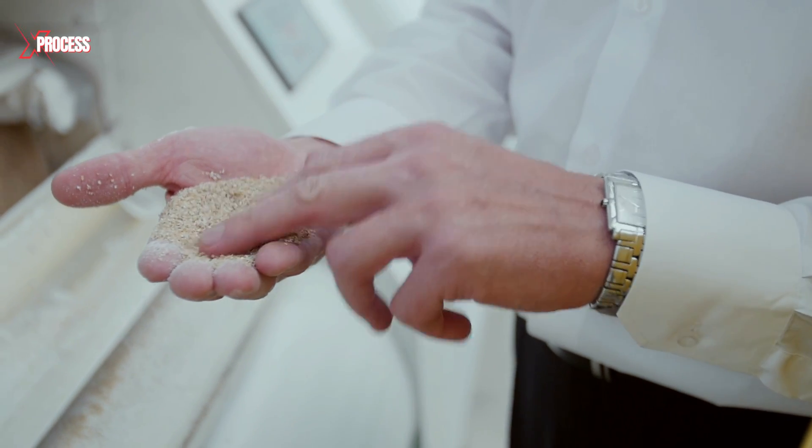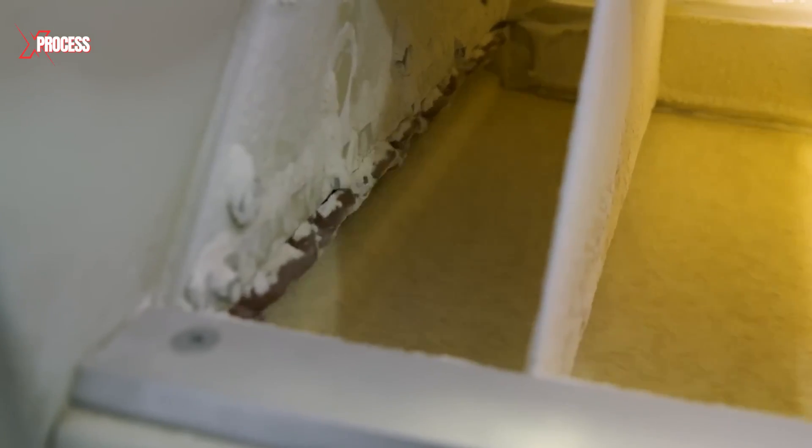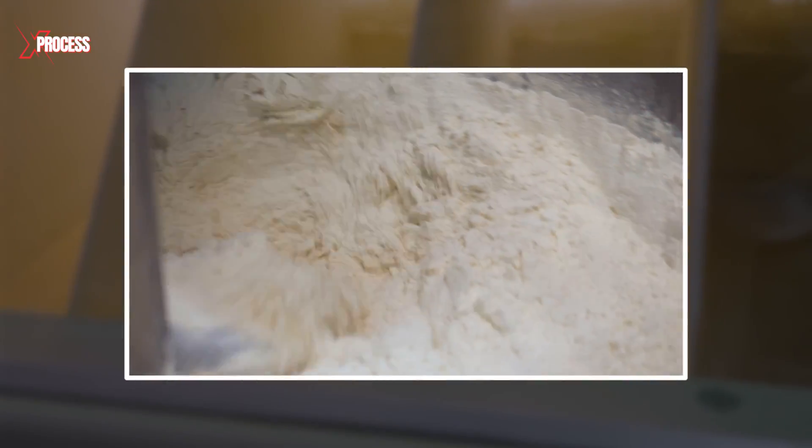Here, steel rollers crush the grains, and sieves sort the particles. Particles that are too large to pass through the sieve move onto the next machine, continuing the process until the desired consistency is achieved.